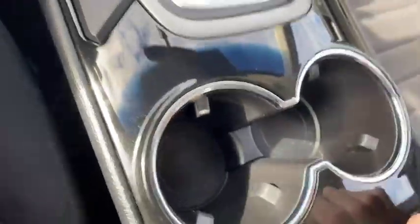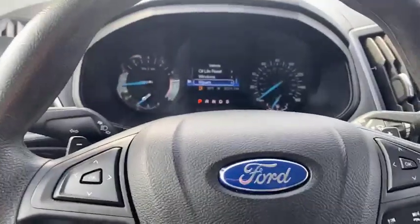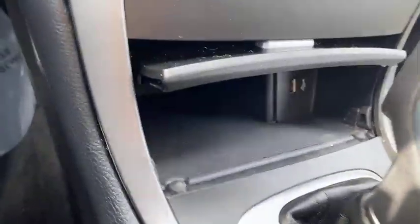You've got your cup holders, that handy device that goes up as well, and your 12-volt. It's got Ford Sync — their connected platform where you can connect your phone and different apps as well. There's a USB port for charging whatever else you need right there.